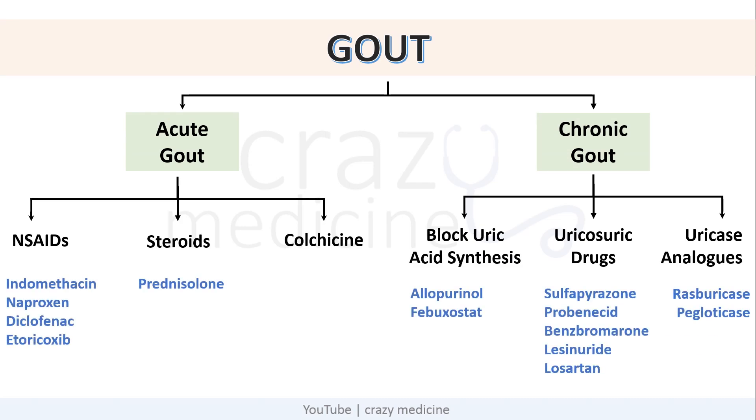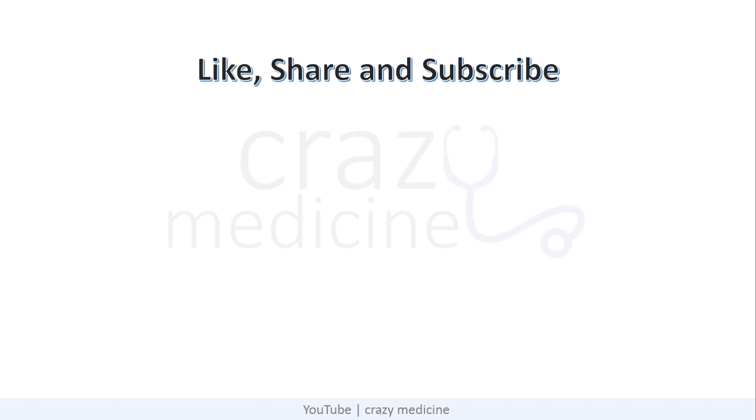So friends, this is the summary of the treatment of gout. You can take a screenshot if you want. This was all about this video. I hope you liked the content. Do like and subscribe to our channel, share it among your friends, and do watch our other videos on various topics.